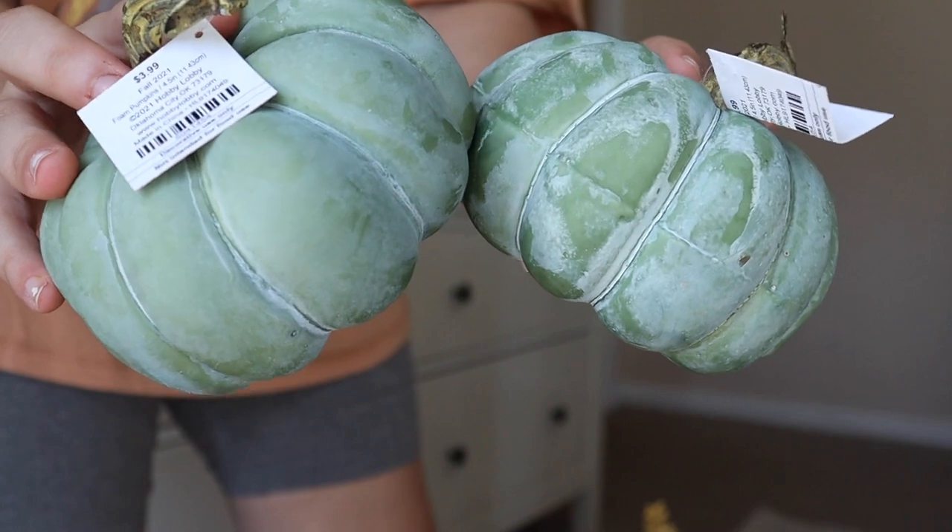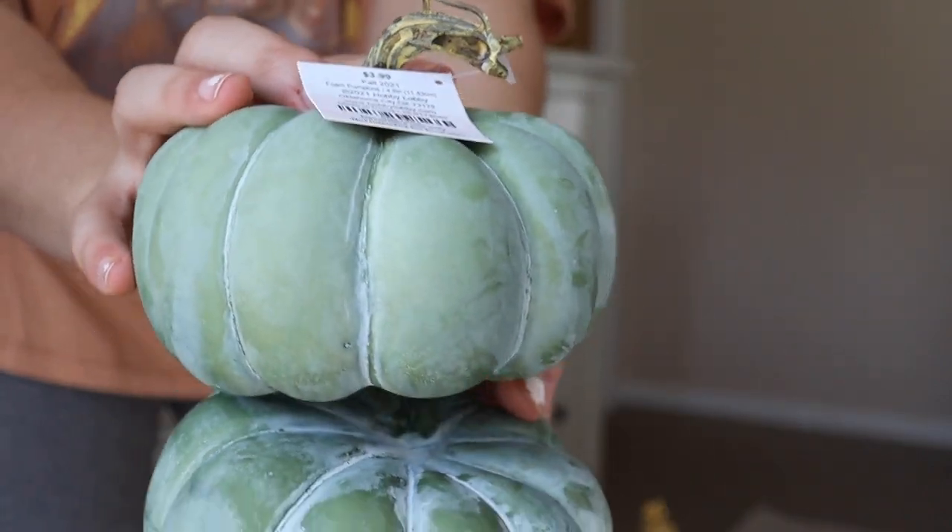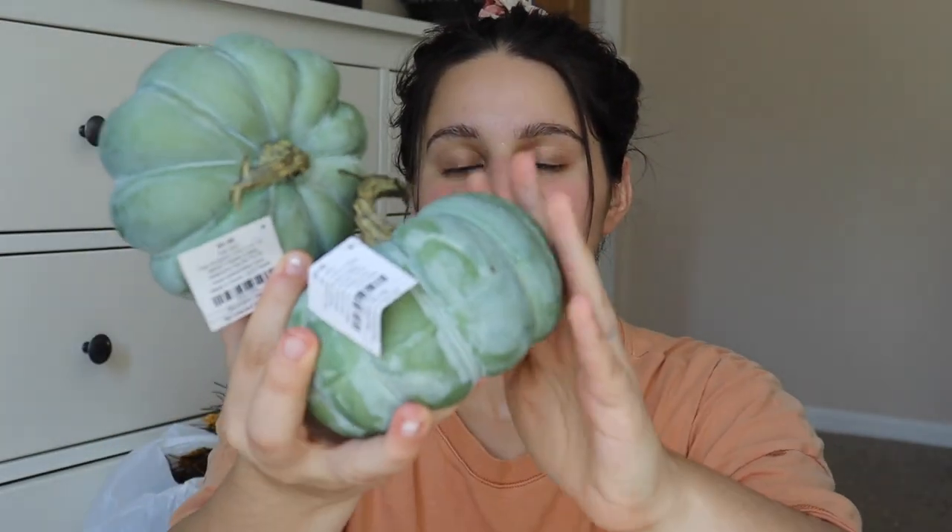They're in that sage green color, so they'll go really well to tie in with this here. I tried to get all these colors that went together and imagine it in my house and where I was going to put it so that I wasn't overbuying and that everything would match. So again, lots of sage green, but these are so cute. They feel kind of chalky, but they have this distressed kind of look to them, and they're so cute. They were only $4 each, but 40% off.